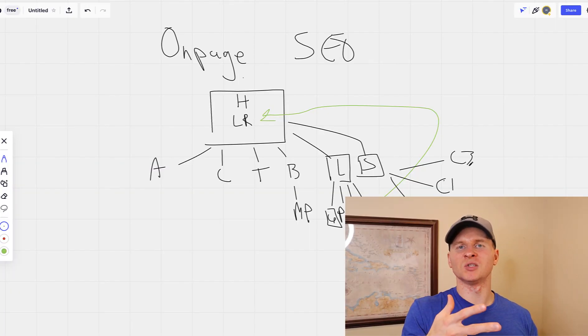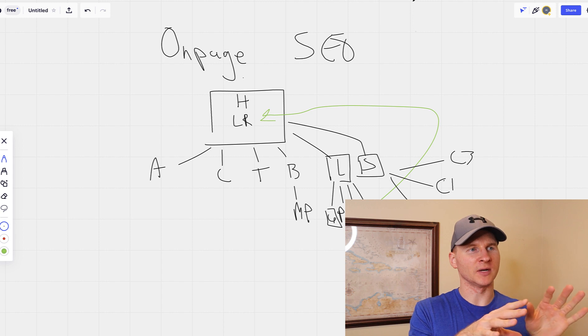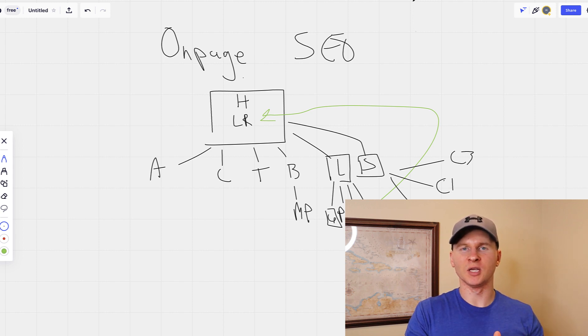We build out city pages — C1, C2, C3 — and typically we limit it to about 10 cities. If a client has 15 or 16 cities, we'll make it work for them. This whole process is usually two to three weeks or so, depending on the client's website and whether there's existing content we can build off of.